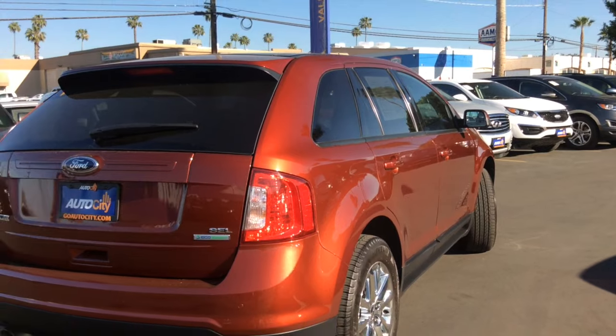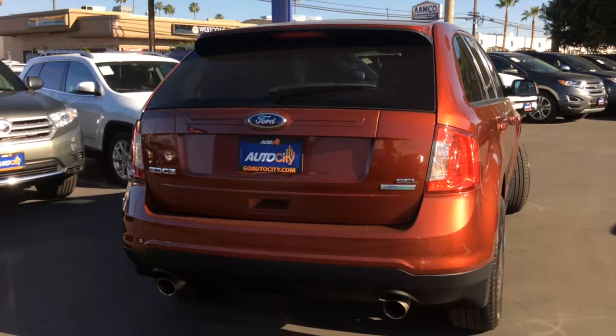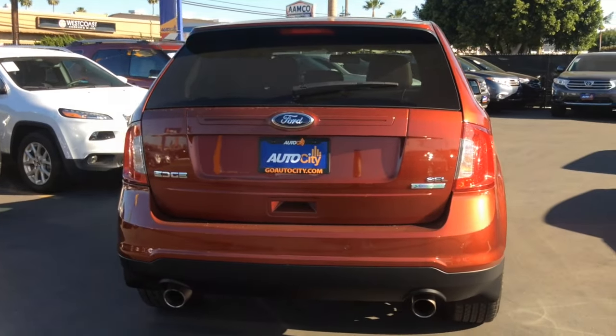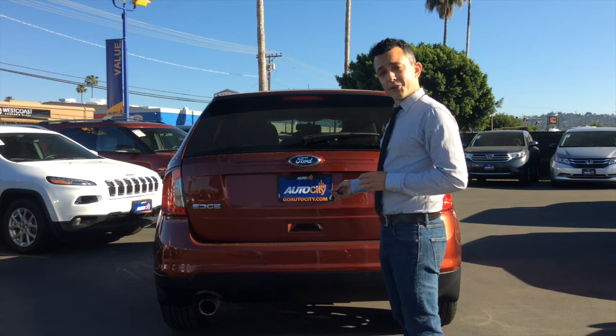This sunset metallic is one of the most unique paint colors you can find on modern cars these days, and it really makes this Ford Edge stand out. Why don't we see what kind of trunk space this Edge is packing? Don't mind if I do.